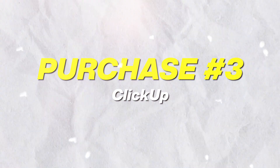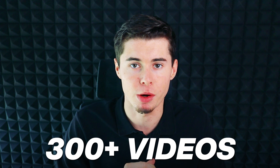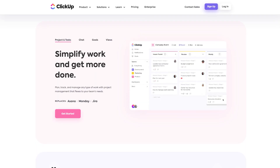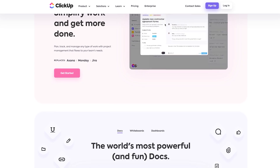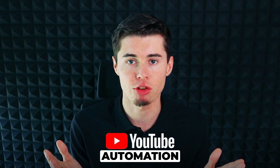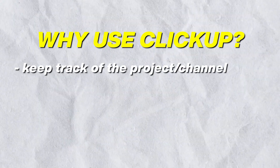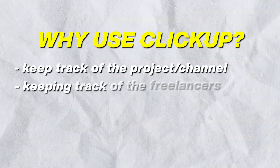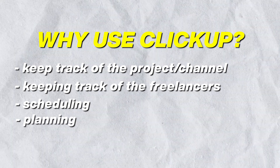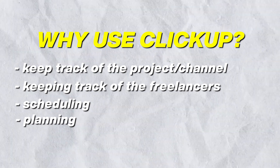Tool number three is ClickUp. In order to make 300 videos per month, you definitely need some sort of structure. I myself use ClickUp and the paid plan. ClickUp is an online project management tool you can use to streamline the process in any business — in our case, YouTube automation. It's great for tracking projects, making sure everyone does their specific job on a video, and knowing when videos are ready to go live. I use it for scheduling, planning, and anything else necessary in the business.